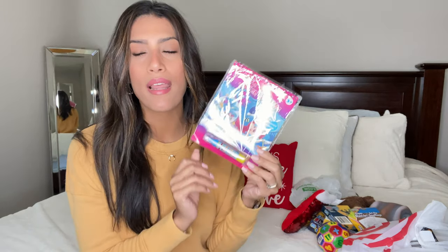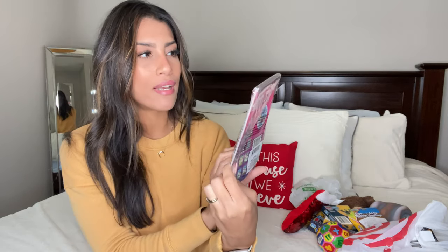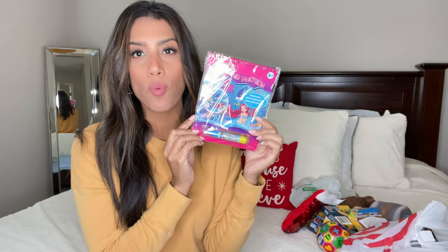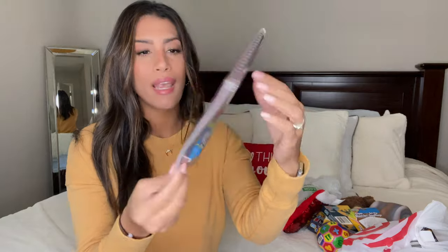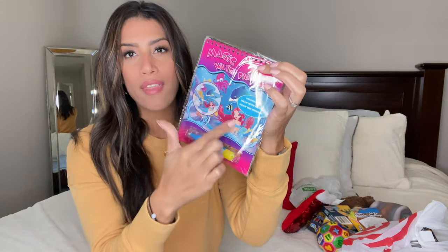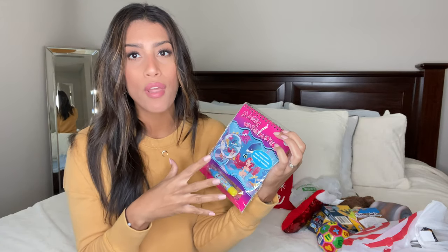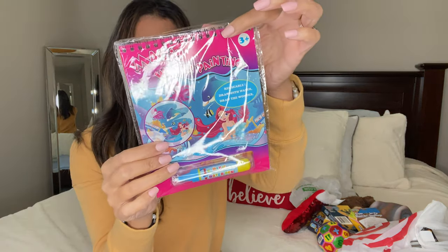Another item for Madison is Magic Water Painting, from Dollar Tree. It's similar to the Melissa and Doug water paints — you put water in the brush and paint, but since Madison is super messy, anything she colors on the floor or table will just be water. It only works on the paper, so no mess. Really cute, going in her stocking.